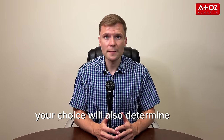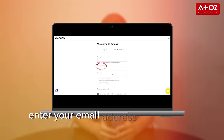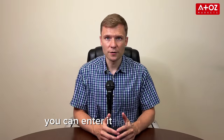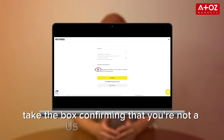Your choice of country will also determine the payment methods available to you. Enter your email address and create a strong password — make sure your password meets the required criteria. If you have a partner code, you can enter it here. Otherwise, tick the box confirming that you are not a US citizen or resident and click continue.